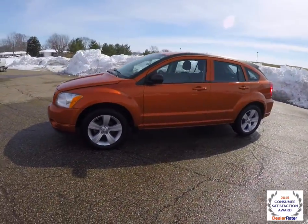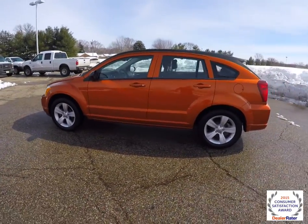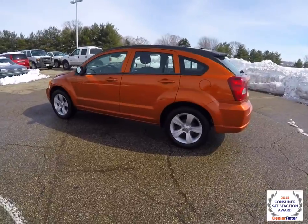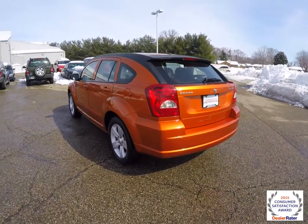This Caliber is in Mango Tango Pearl Coat and has the Dark Slate Premium Cloth Interior. It's front wheel drive, powered by a 2.4 liter 4 cylinder engine with a CVT2 constant velocity transmission.